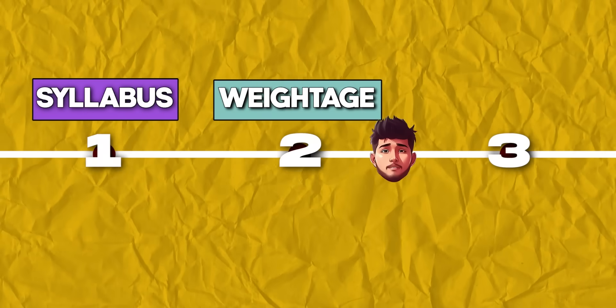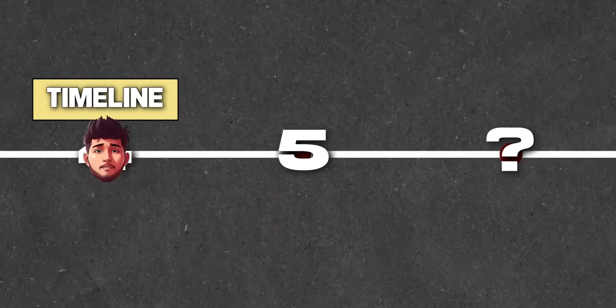In the previous video, we covered syllabus, weightage, and the best books to prepare for IIT JEE. And in this video, we are going to talk about the timeline that you need to follow for the next two years, the timetable that you need to follow every single day, and some really important things that you should never forget. So let's get started.